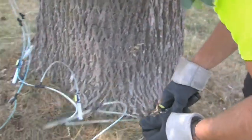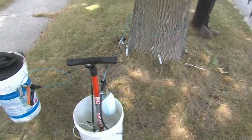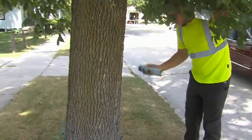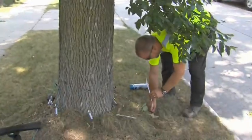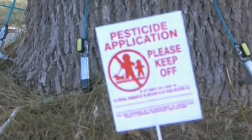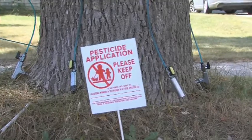When we leave a treated tree, we use a can of blue spray paint to put a dot on the street side of the tree, roughly two to three feet off the ground. That's the symbol that we've treated that ash tree and plan on saving it. We also put up a pesticide sign that says 'keep off — pesticide,' which is required by state pesticide regulations. Those signs stay for a day and we pick them up the next day, but the blue dot remains so we'll always know that tree was treated in 2017.